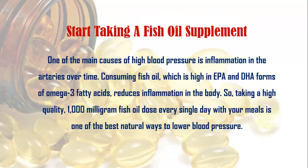Instead, consider taking a fish oil supplement. One of the main causes of high blood pressure is inflammation in the arteries over time. Consuming fish oil, which is high in EPA and DHA forms of omega-3 fatty acids, reduces inflammation in the body. Taking a high quality 1000mg fish oil dose every single day with your meals is one of the best natural ways to lower blood pressure.